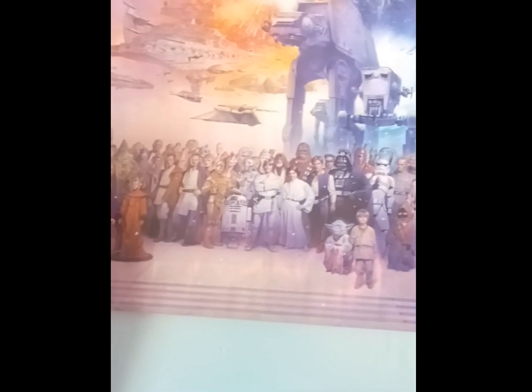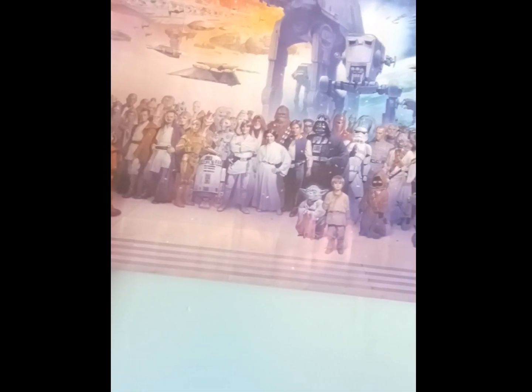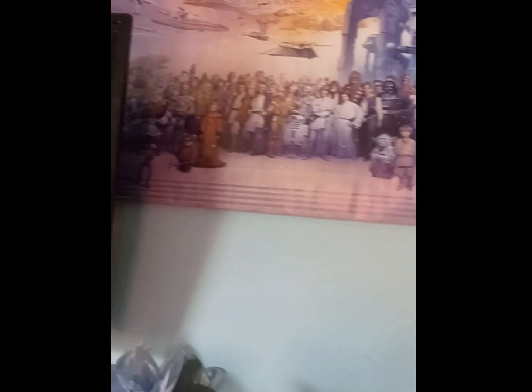Over here we got a poster — fan art that I got from Walmart. I also got the Rise of Skywalker wallpaper from Walmart. But this is fan art of the mixture of the prequels and the original trilogy together, looking like a crew photo. You can see baby Anakin, Yoda, Vader — just the original six movies together.